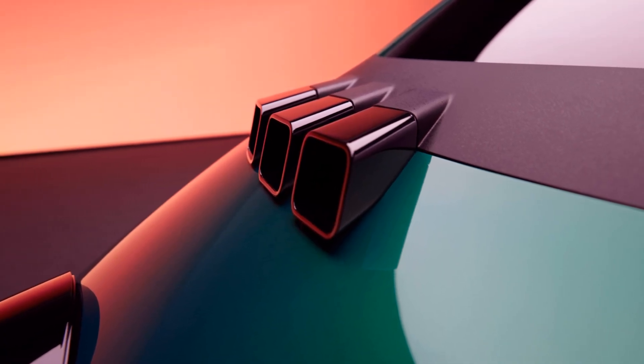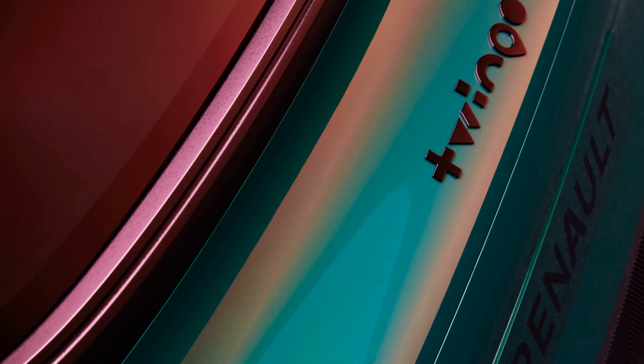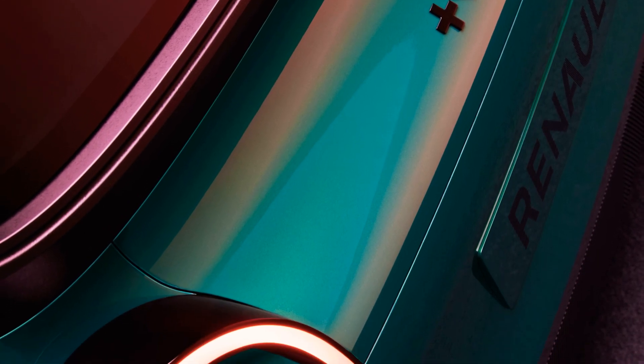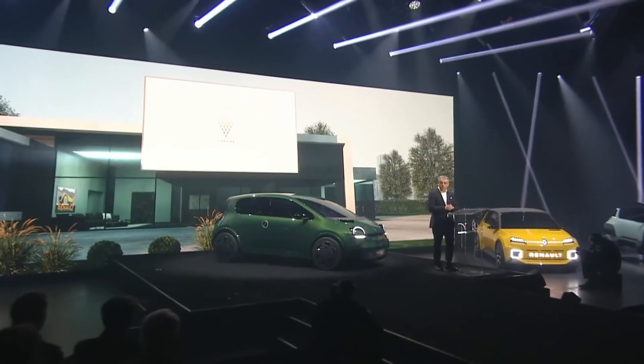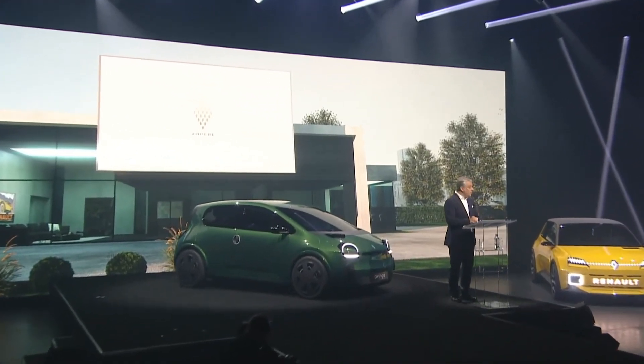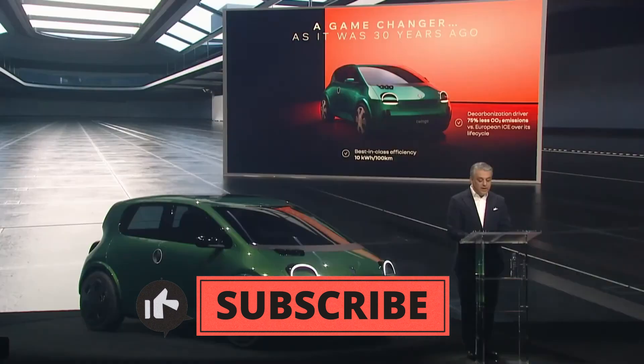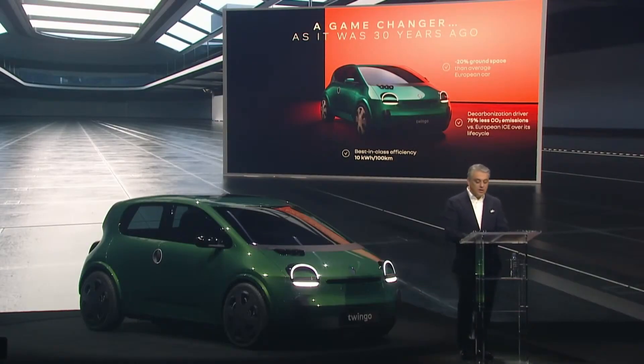In conclusion, the 2026 Renault Twingo is not just a car, it's a lifestyle. With its affordable price, hyper-efficiency, and retro-inspired design, it's a game-changer in the electric car world. So gear up, hit the subscribe button, and stay tuned for more exciting updates on the Twingo and the electrifying future of Renault. This is one ride you won't want to miss.